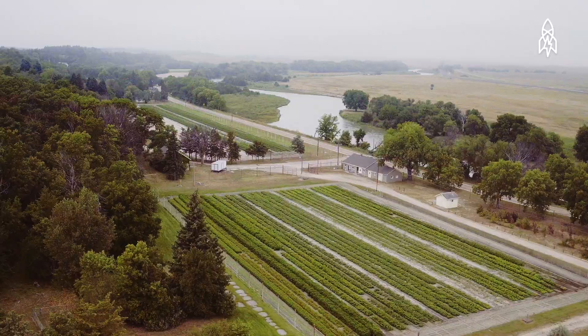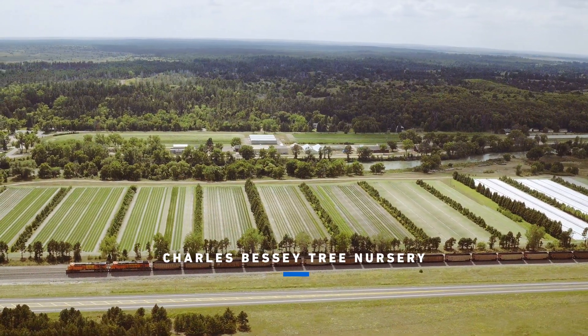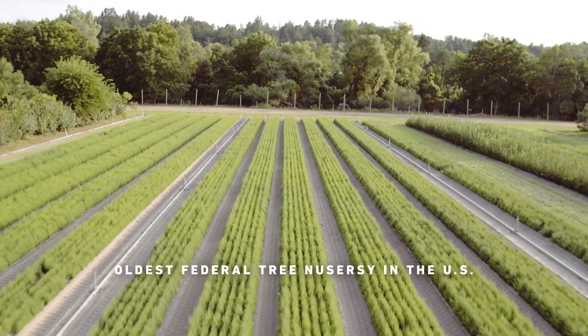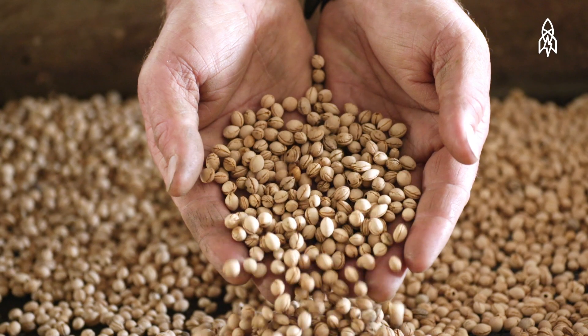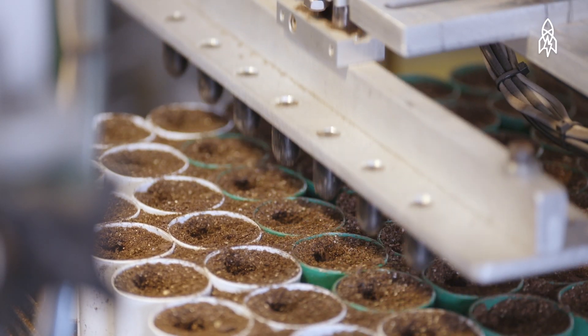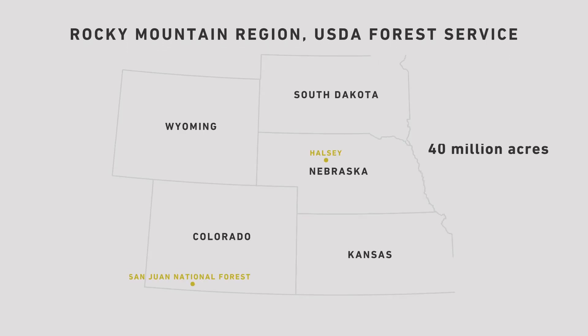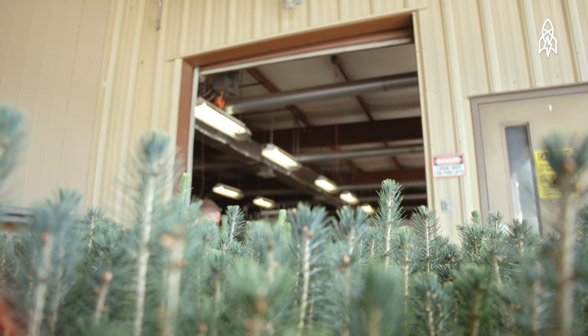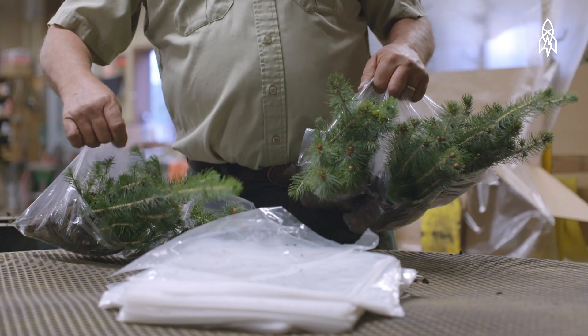Richard Gilbert is a man on a quest. He's a biological scientist who works at the Charles Bessey Nursery in Halsey, Nebraska — the oldest federal tree nursery in the U.S. The nursery's main mission is to help preserve and repopulate national forests in the Rocky Mountain region. Without Bessey, they're not going to have the supply of trees needed for reforestation. If they have a catastrophe, we can be there to help them.